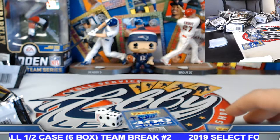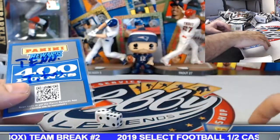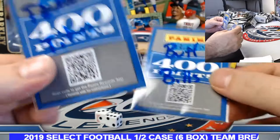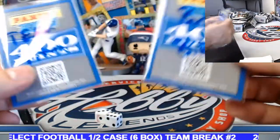That's going to wrap it up on the point cards. Tennessee Titans and the Buffalo Bills — each with a 400-point card coming your way on those. I wrote them on the sleeves.